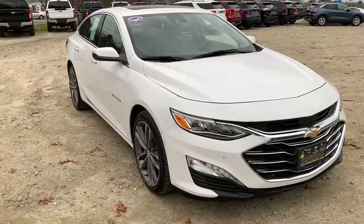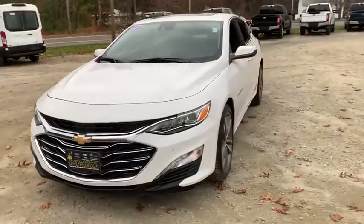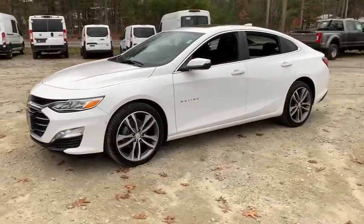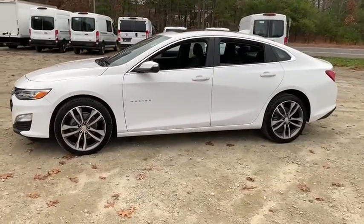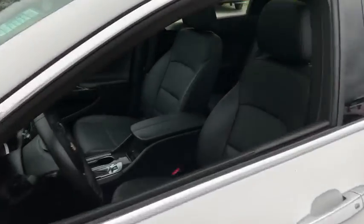We are pleased to show you the 2020 Chevrolet Malibu, a combination of performance and fuel economy. The Malibu is a great commuting car. This vehicle has less than 15,000 miles. Here are some of this vehicle's great options.